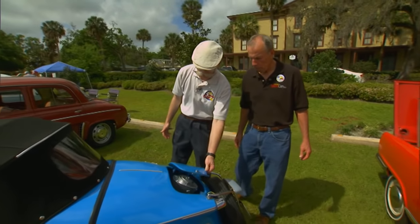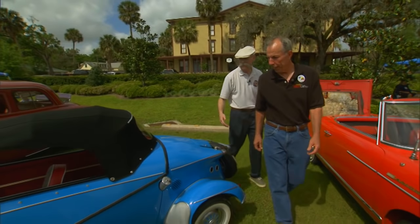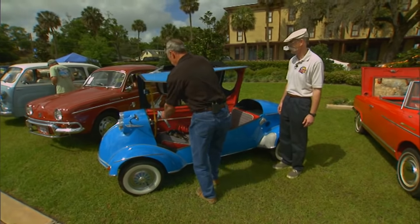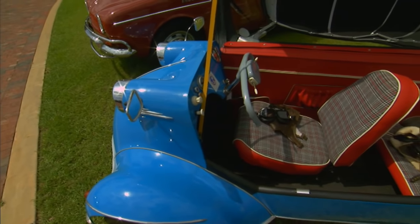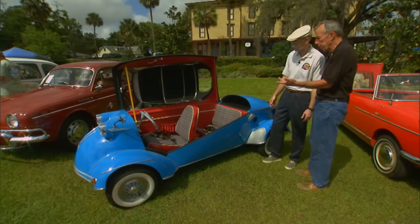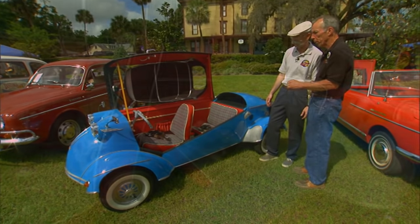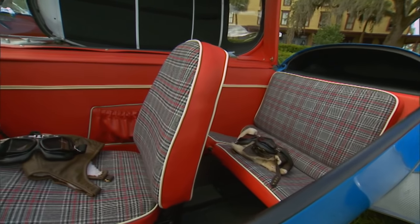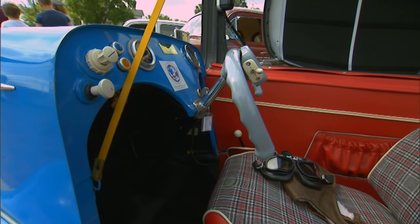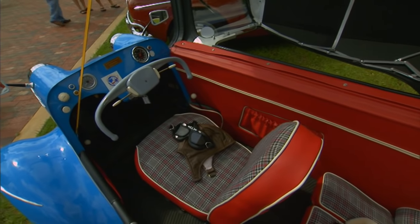The other thing I love about Messerschmitts is just how you get in them. Open that up for me. And it's like a cockpit. It is, because the predecessor company — FMR was the company that produced these, but we refer to them as Messerschmitt — the Messerschmitt company actually built airplanes during World War II and prior, and so this car has a lot of similarities and carryover from the aviation industry.